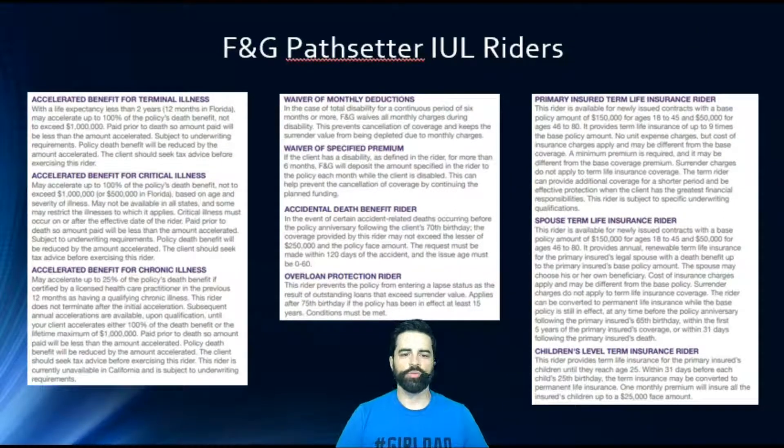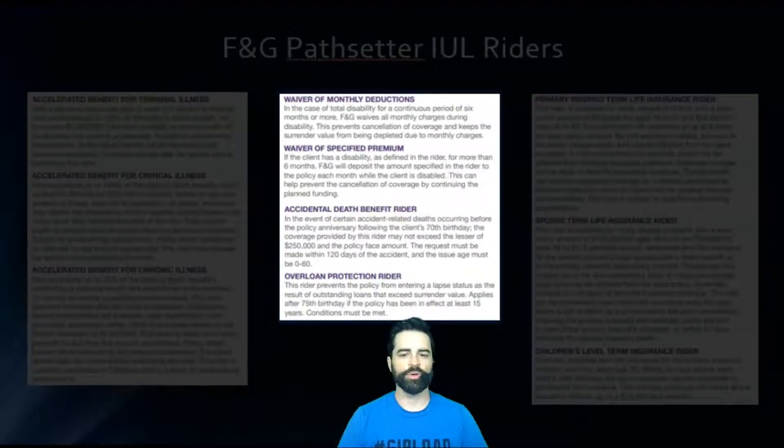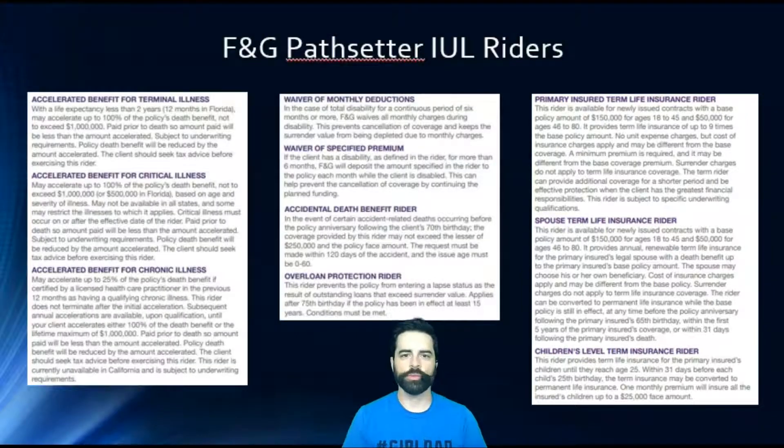There are a couple of different riders. When we look at the illustration in a second, we'll go in depth on what the accelerated benefit riders are. You have terminal illness, critical illness, and chronic illness. There's a waiver of monthly deductions — if you are totally disabled for a continuous period of six months or more, they'll waive monthly charges during that disability, which prevents cancellation of coverage and keeps the surrender value from being depleted. There's also a waiver of specified premium, an accidental death benefit rider, an overloan protection rider, a primary insured term life rider, a spouse term rider, and a children's level term rider. A lot of these riders are very common across IULs with different carriers.